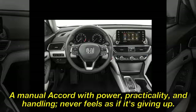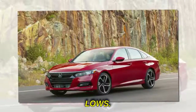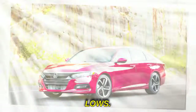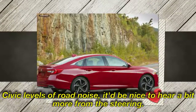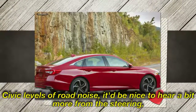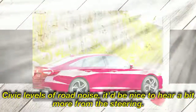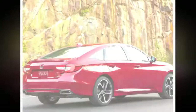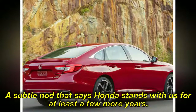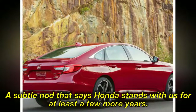Highs: A manual Accord with power, practicality, and handling — never feels as if it's giving up. Lows: Civic levels of road noise; it'd be nice to hear a bit more from the steering. Verdict: A subtle nod that says Honda stands with us for at least a few more years.